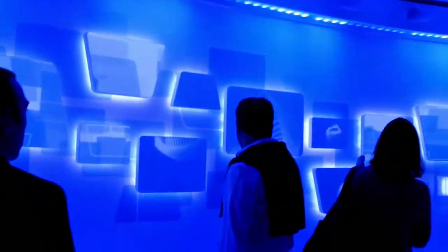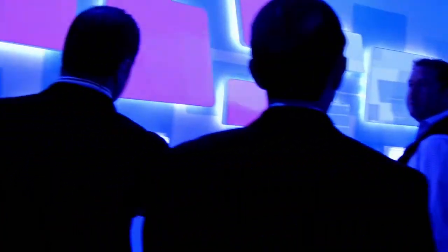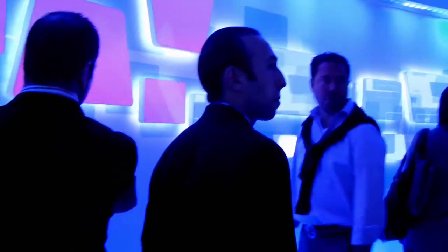Microsoft spared no expense in making this interactive display where you'd press the panels and it would play different music and lights on all the different panels. Don't know if it really served any purpose, but it was cool.